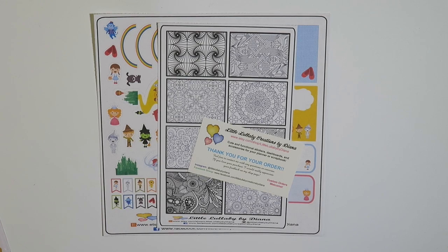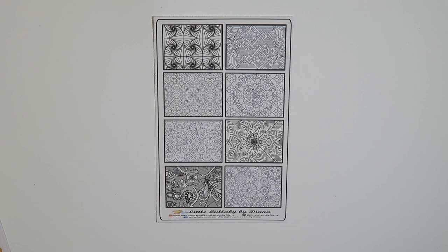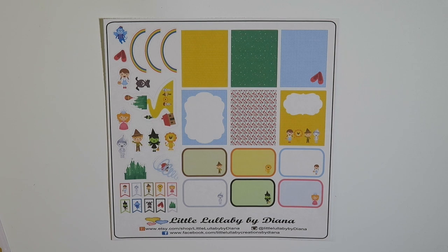The next place I got stuff from is called Little Lullaby Creations by Diana. I got some black and white coloring sheets, and I also got this themed Wizard of Oz sampler.